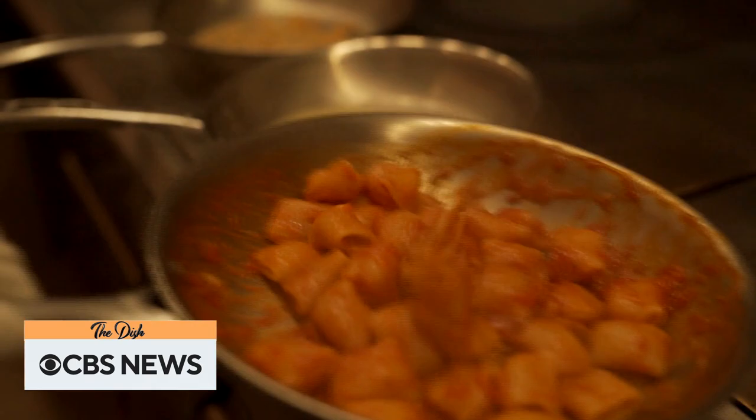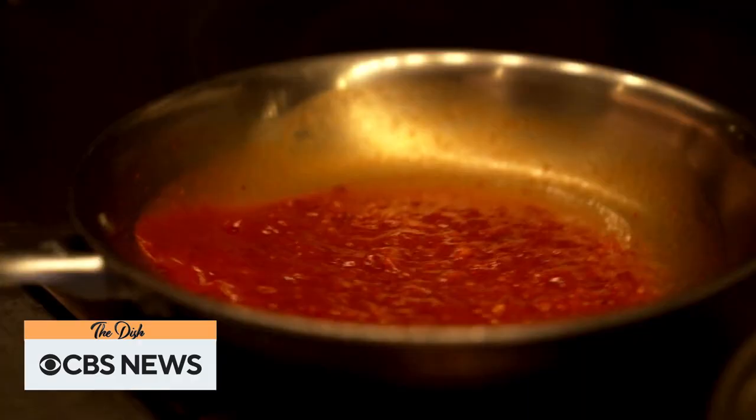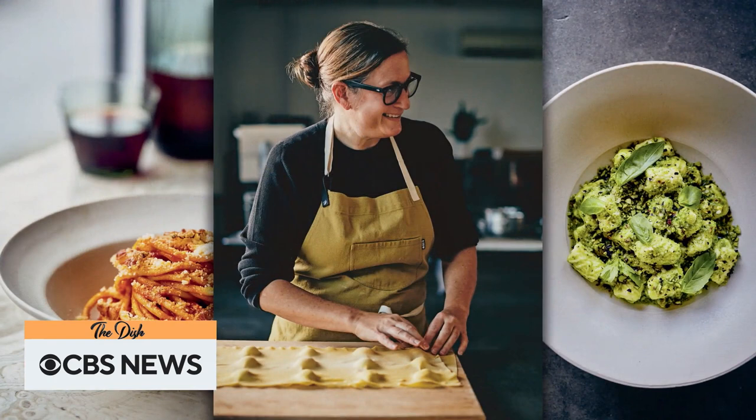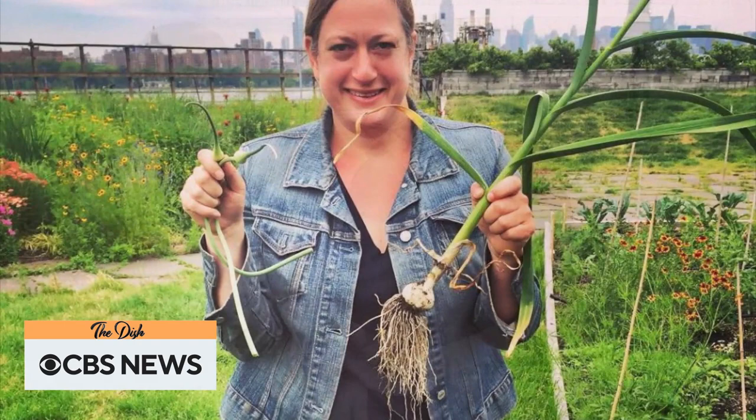And don't drain the water? Never drain the water. Why? When you cook pasta in water, some of that starch comes out and that becomes part of the sauce. Pasta water is key — it's an ingredient. Just one of the many lessons Robbins shares from a career and life that in the past several years has seen both her greatest triumphs and her biggest challenges. She was diagnosed with breast cancer in 2017.